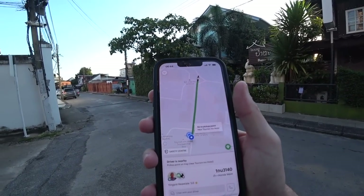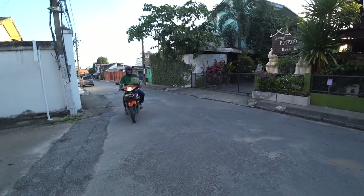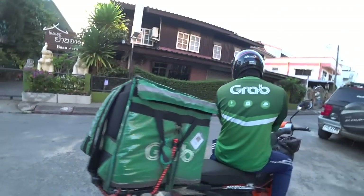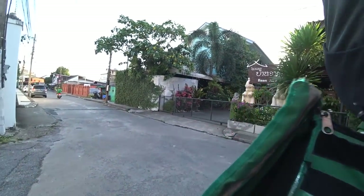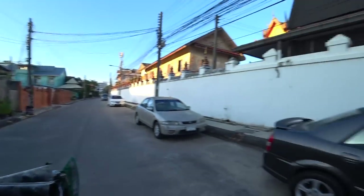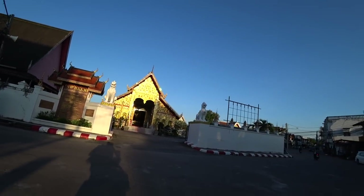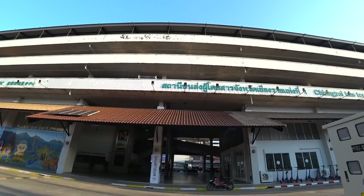To get a motorbike to the bus station it's 27 baht, so let's book it and go. This is how the Grab app works - you can see the motorbike coming down now just past the temple. It's actually not far to the bus terminal. The guy turned out to be a delivery driver as well because my bag went in the back where the food normally goes.